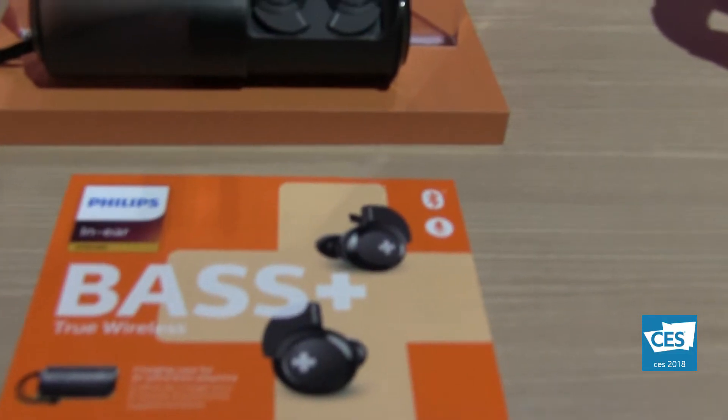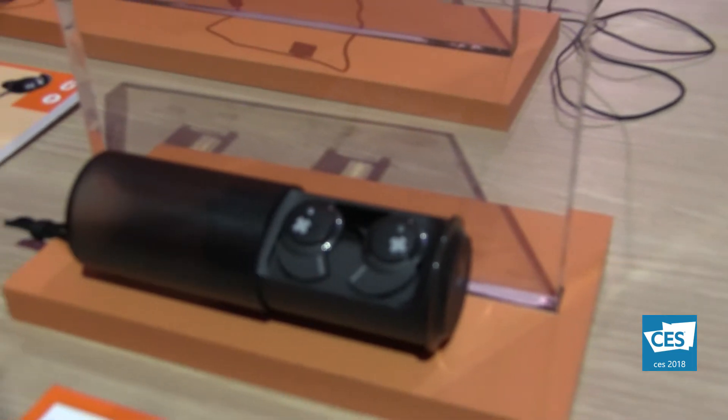Right behind us we have the style that's become super popular this year — the true wireless. These are the true wireless in the Bass+ range, with the same bass-plus audio performance. They come in a really tiny design, and the play time is six hours — more than I've heard from just about any other brand. We also really focused on play time so people can use them all day, and the rechargeable pouch gives another extra six hours, for 12 hours total.